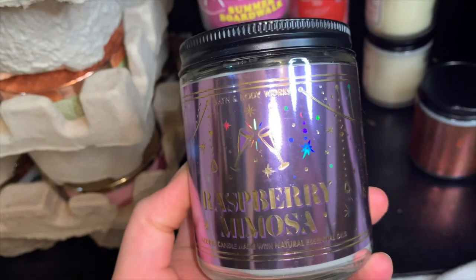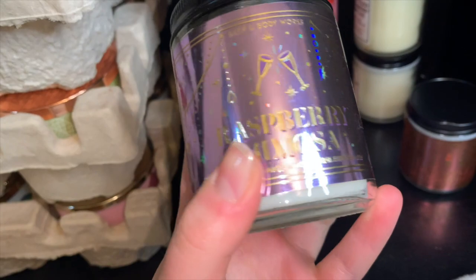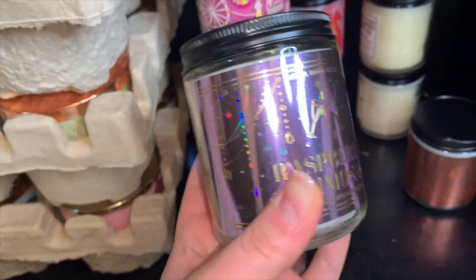Then I have Raspberry Mimosa — again no notes on this one. This is like a sweet bubbly raspberry scent. It really does have a bubbly mimosa raspberry orange scent. It's a very nice one, perfect for New Year's and going into the spring.